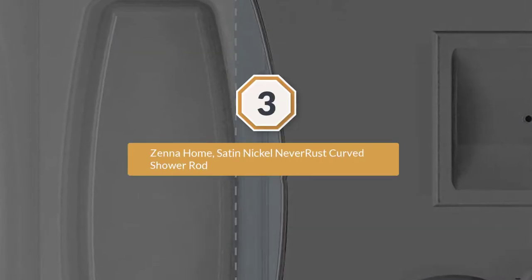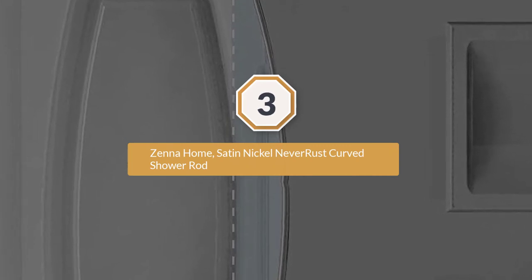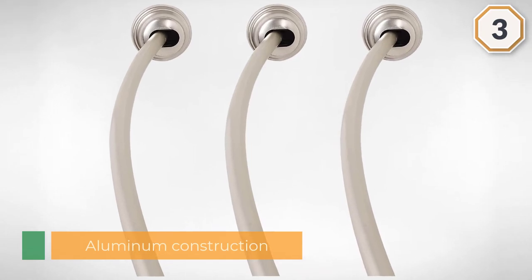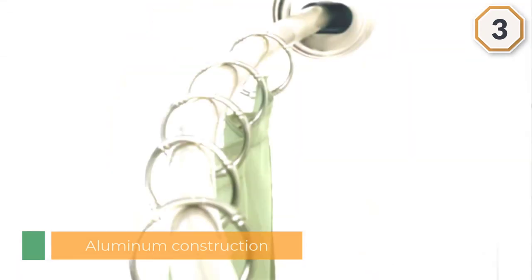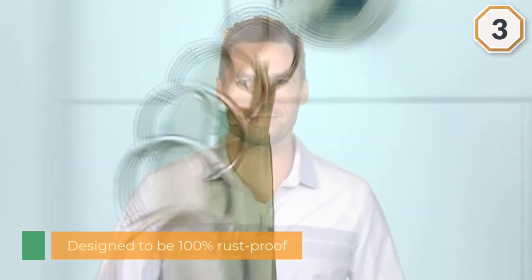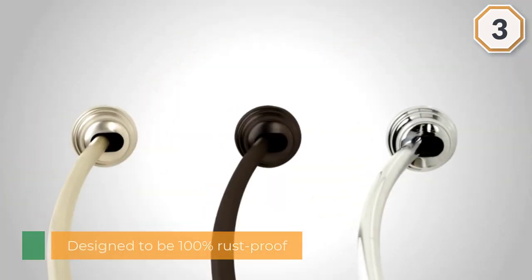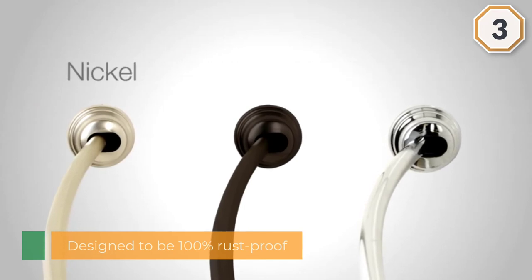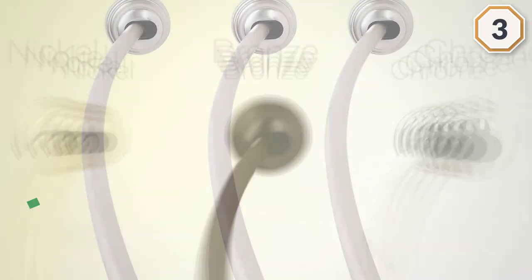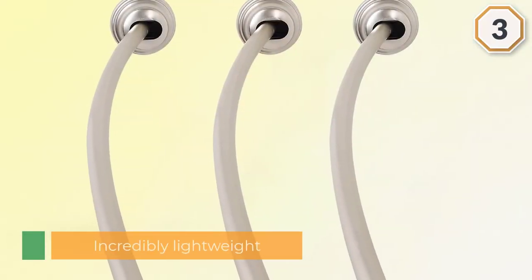Number three: Zena Home satin nickel never-rust curved shower rod. The Zena curved tension rod provides 6.5 inches of additional elbow room to any shower space. This unit is of aluminum construction and designed to be 100 percent rust proof. Zena Home even guarantees this for life.